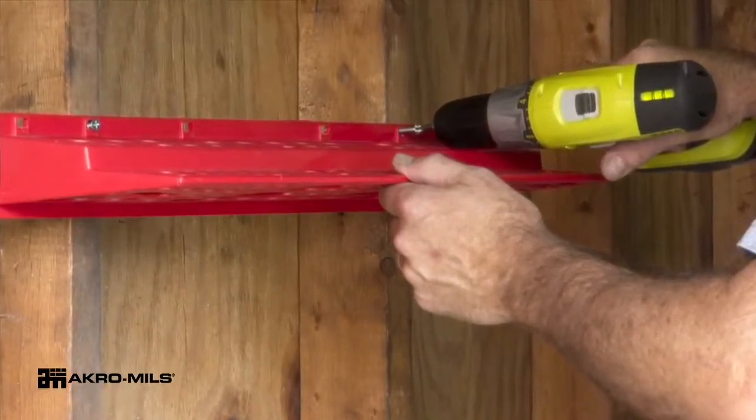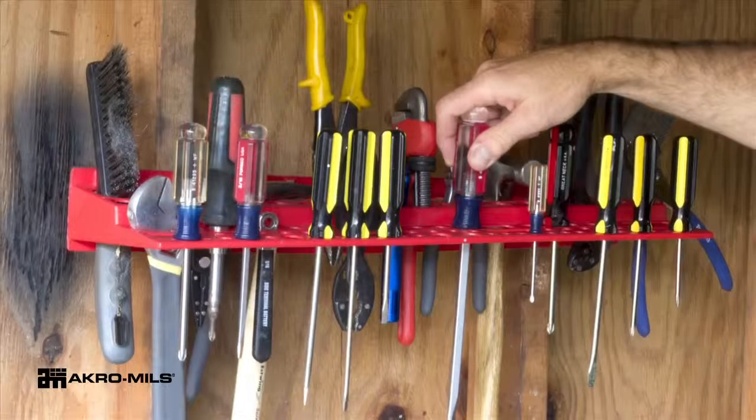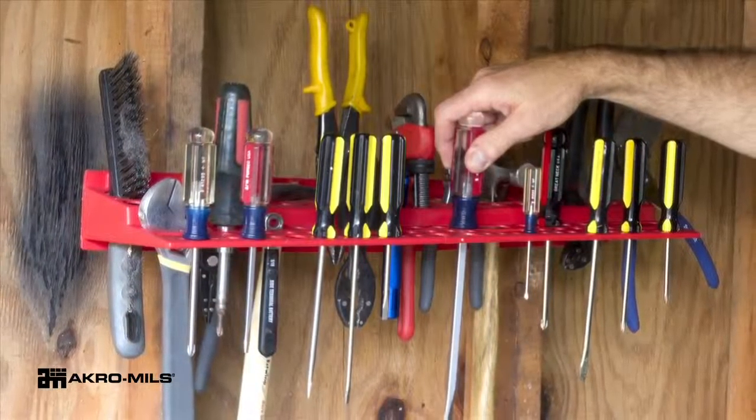The rack is wall mountable and mounting holes are spaced for pegboards. Two-tiered for extra strength, the Acro-Mils tool rack has a weight capacity of 35 pounds.